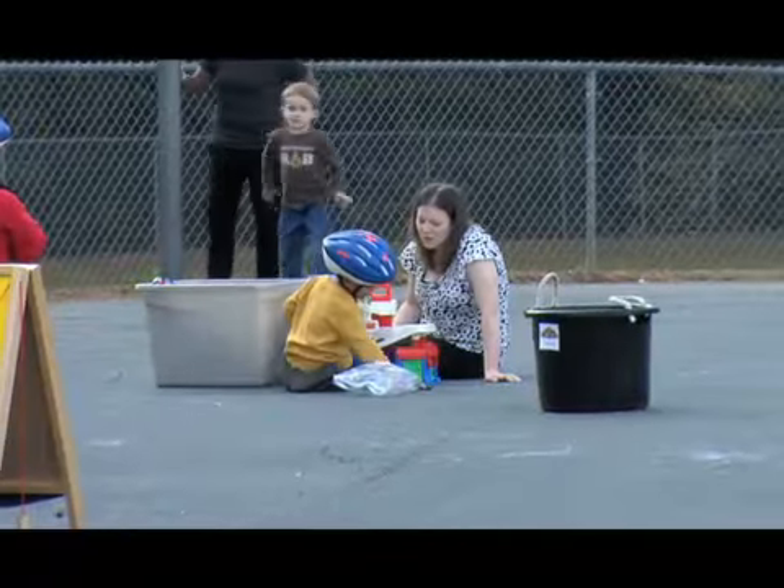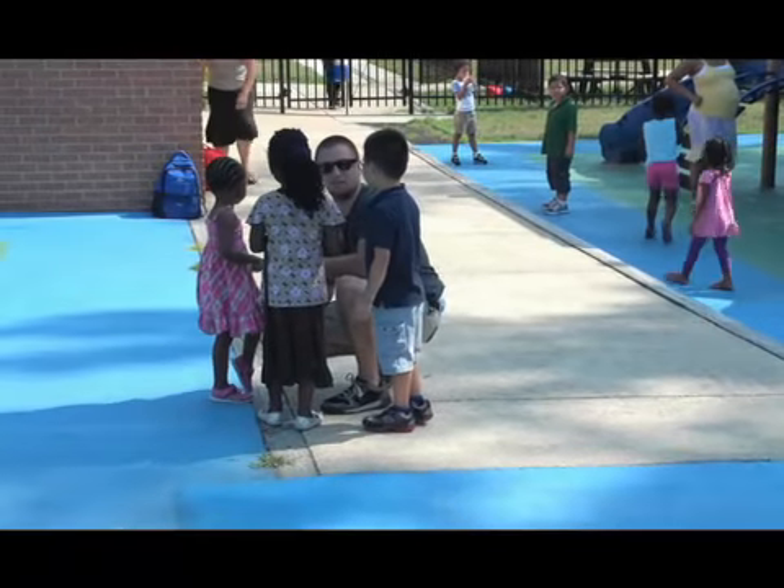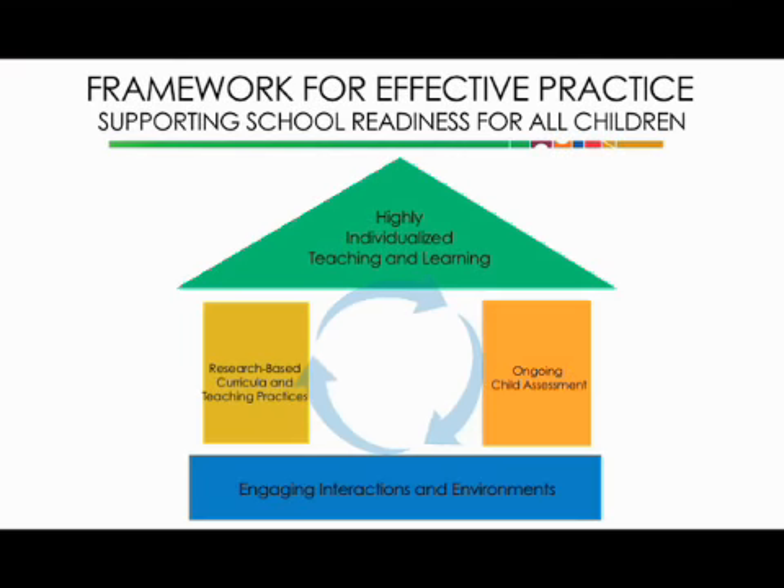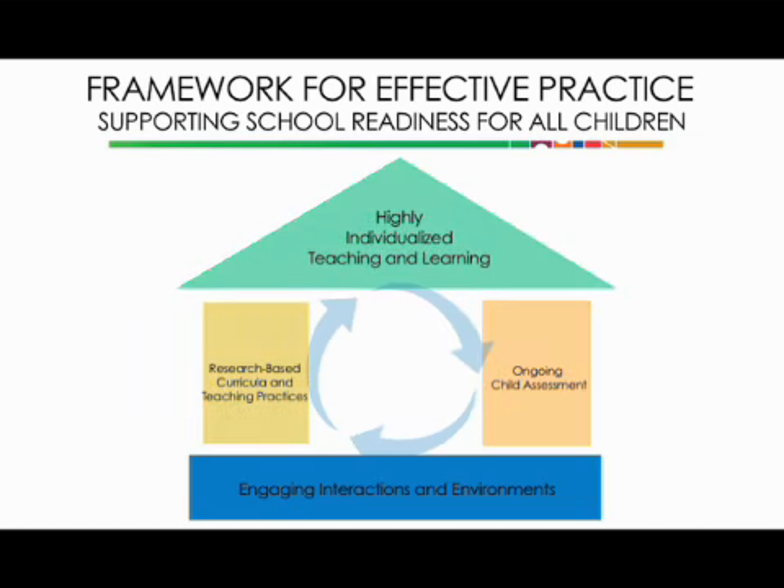Problem solving in the moment can be an effective way to prevent challenging behaviors, and it teaches children useful social skills. Problem solving in the moment is one of a series of in-service suites about behavior guidance. These strategies and practices help teachers create classrooms filled with effective and engaging interactions and environments — the foundation of the National Center on Quality Teaching and Learning's House Framework for Effective Practice. The other parts of the house are use of research-based curricula and teaching practices, ongoing child assessment, and highly individualized teaching and learning.